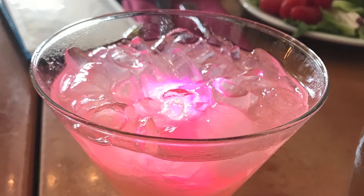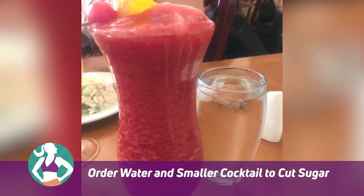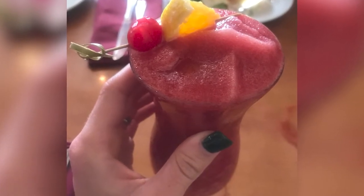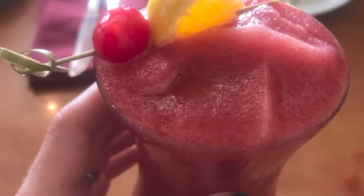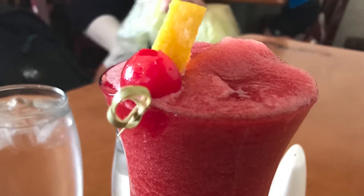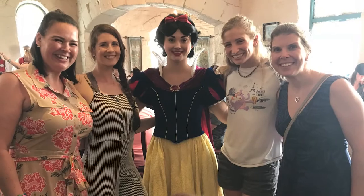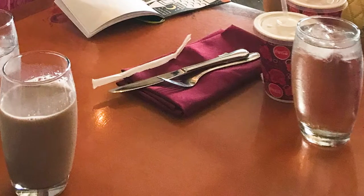I definitely recommend you try it out, but order water first and drink all of your water before the cocktail. You might even ask if you can get half a cocktail instead of a full one because some of those glasses are pretty big. Our table tried the Magical Star cocktail, the Stavanger, and a sangria — we all had really positive reviews, but just be cautious: they are very sugary and very sweet.